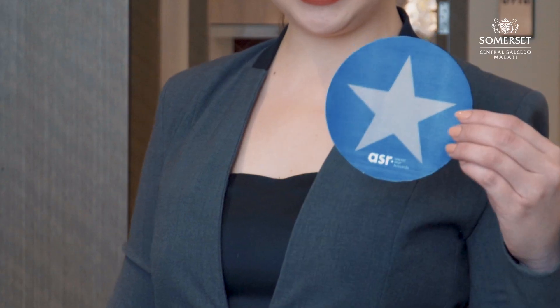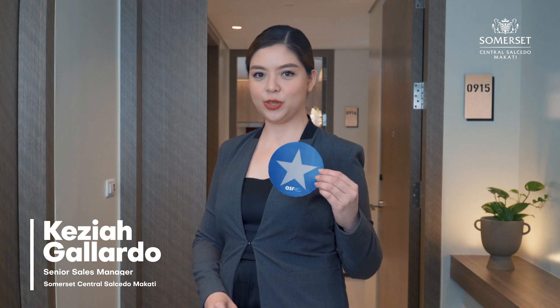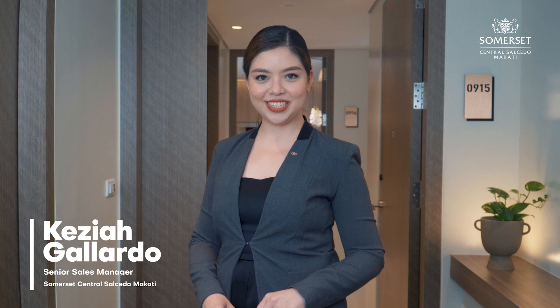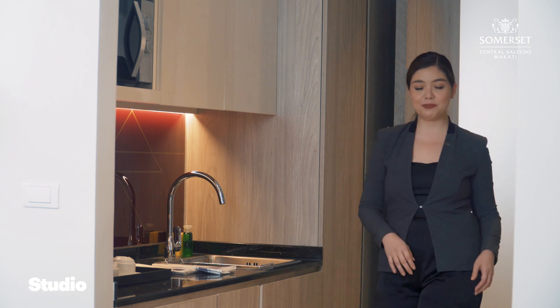As you enter our rooms, you will see printed stars like this that will guide you as you explore the key features of a studio, studio premiere, and one-bedroom deluxe. Make sure to collect these stars in exchange for a small token from our team at the end of the tour. Our studio apartments span up to 24.5 square meters.